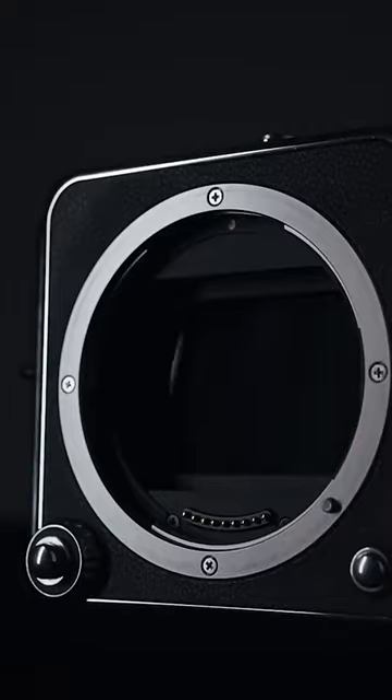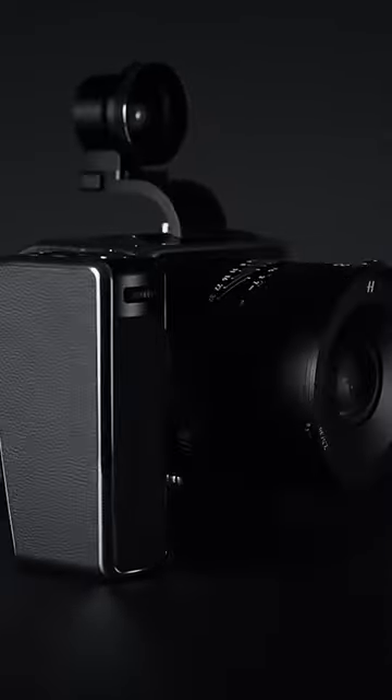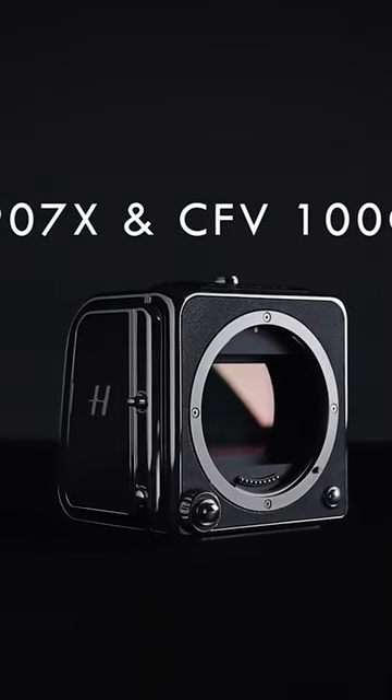Hasselblad's new 97x camera and CFV100C digital back bring medium format shooting into the modern era. Packing 100 megapixels, 15 stops of dynamic range, and incredible autofocus, this modular system aims to be the ultimate photographer's camera.